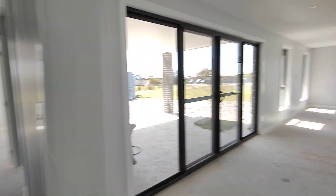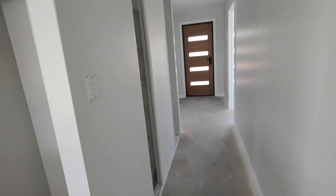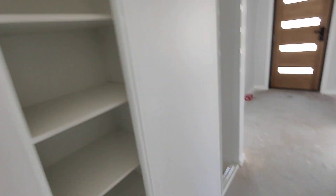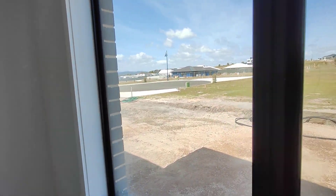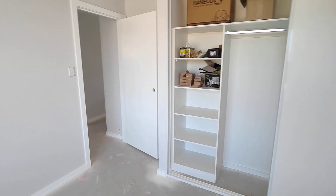Straight through here into our second bedroom - built-ins all finished in here, minus the floor. Let's go back out here and take a look. The fridge is going to go right here, another bit of storage space in there. Into our third bedroom now - nice big window, it's going to be a nice bedroom, nice and cool in here, doesn't get too much hot sun. Another built-in in here.